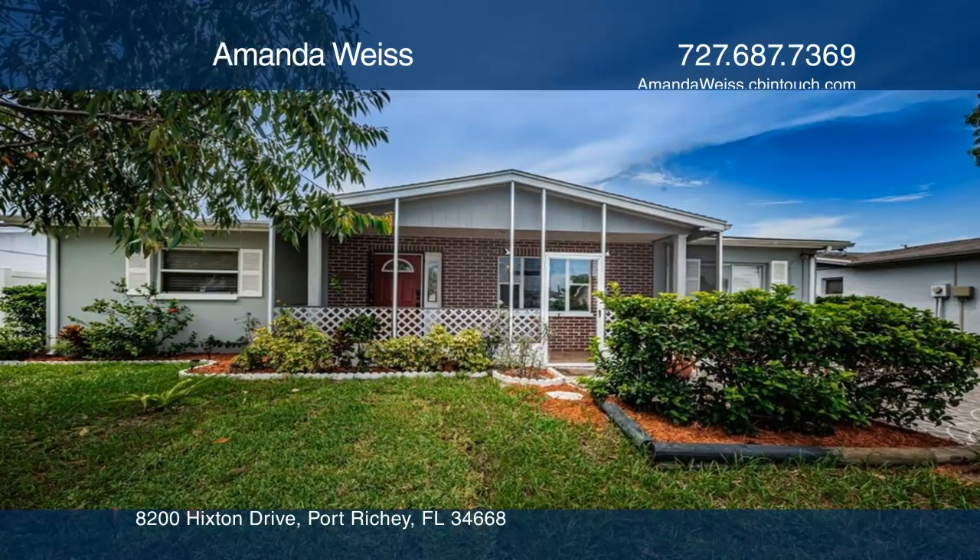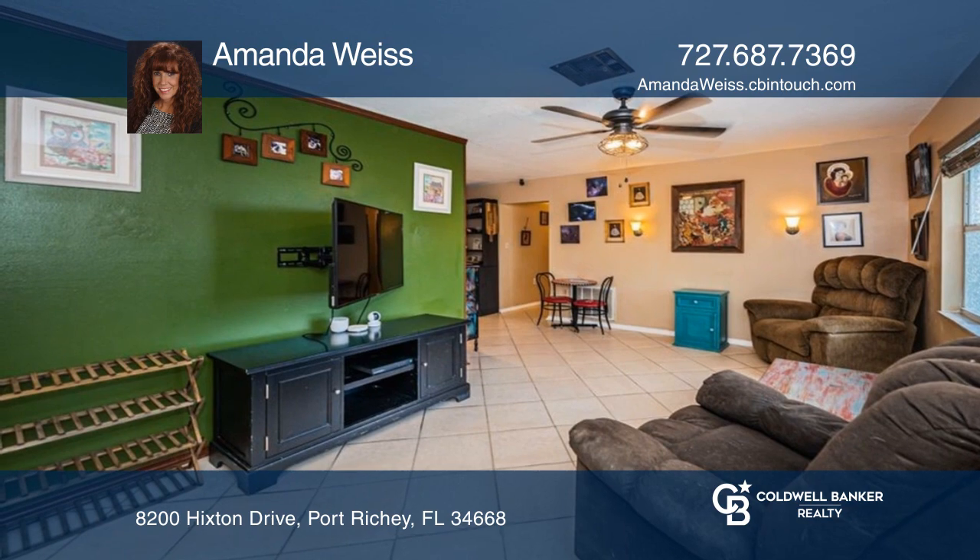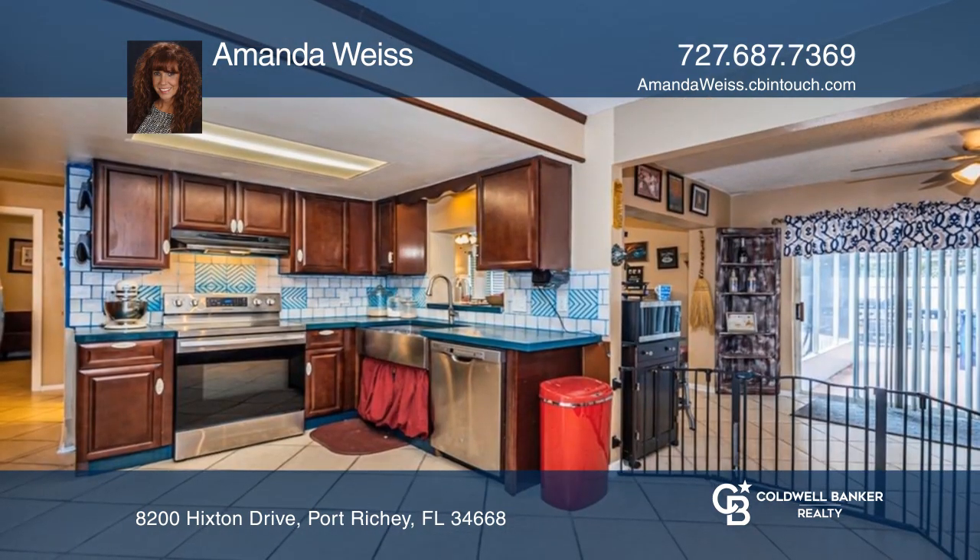This beautiful home offers seven bedrooms, four bathrooms, a sparkling in-ground pool, and an outdoor tiki bar, plus an updated kitchen.